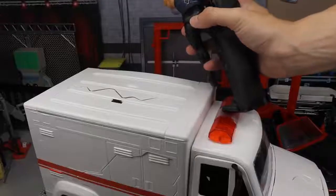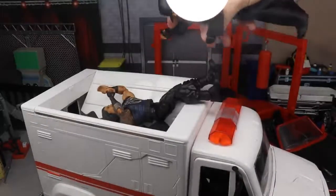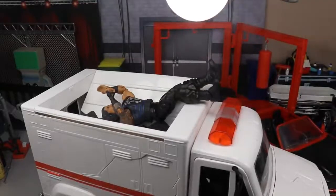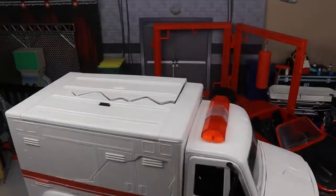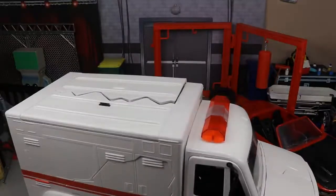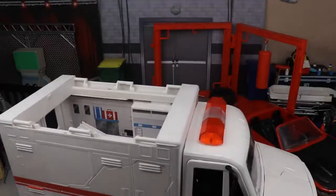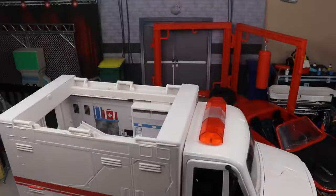Oh my god — Undertaker's got Roman Reigns on top of the ambulance! He's loading him up for a chokeslam — and he's going right through the top of the ambulance! Roman Reigns is coming down right through the roof! That's pretty sick — it crumbles right on top of him. That's pretty dope, I like that!